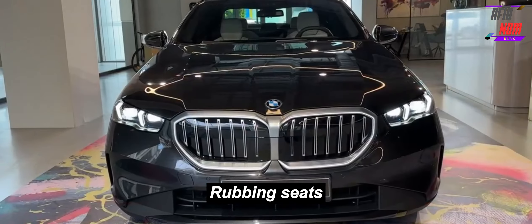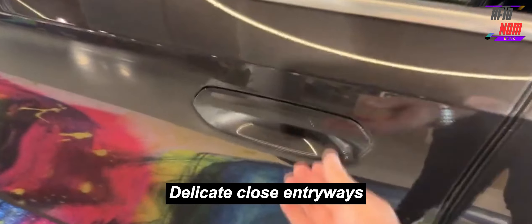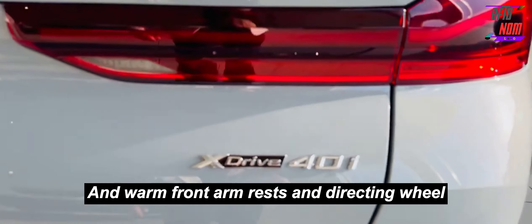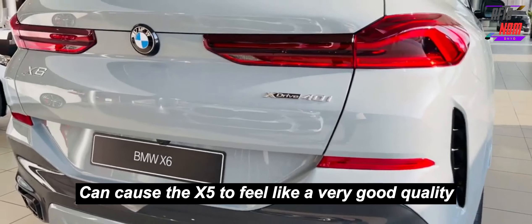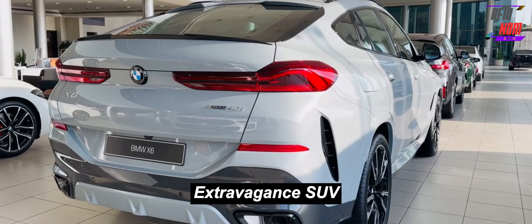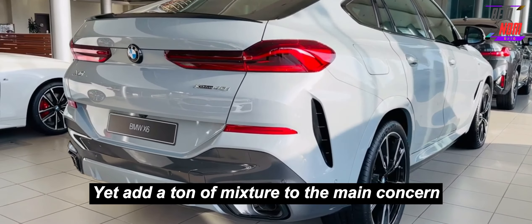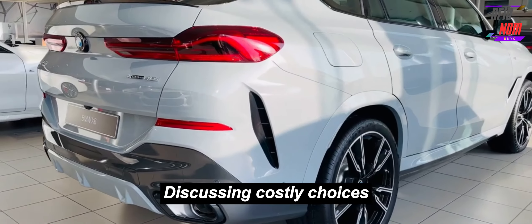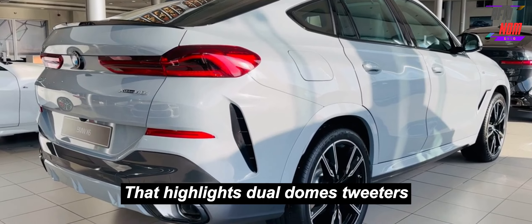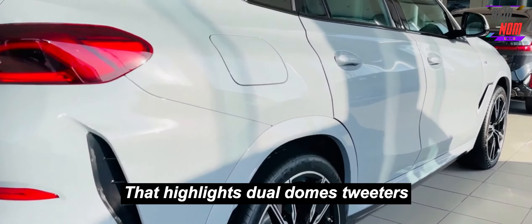Massaging seats, remote start, soft-close doors, acoustic glass, a leather dashboard, and heated front armrests and steering wheel can make the X5 feel like a truly high-end luxury SUV, but they add a lot of cost to the bottom line. On the topic of expensive options, buyers can also add a Bowers & Wilkins surround sound system featuring diamond-dome tweeters.